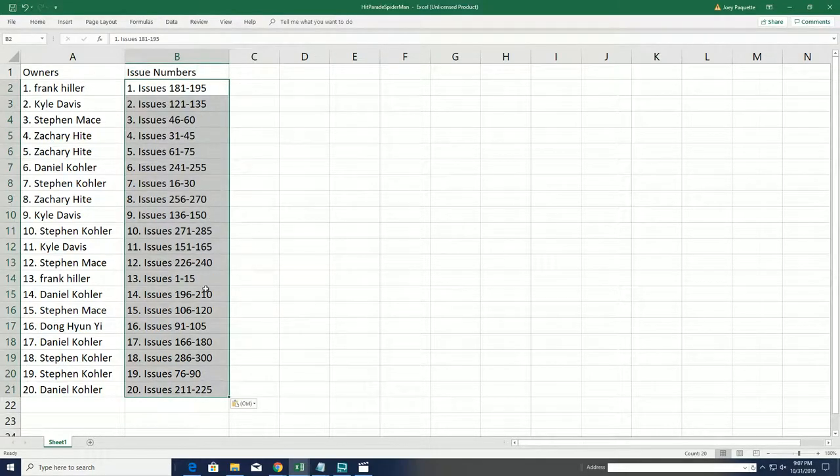There's everybody with their issue number in the break. Frank H. has one through 15 — it's one of the best spots to own. Steven K., that's a really good spot there.